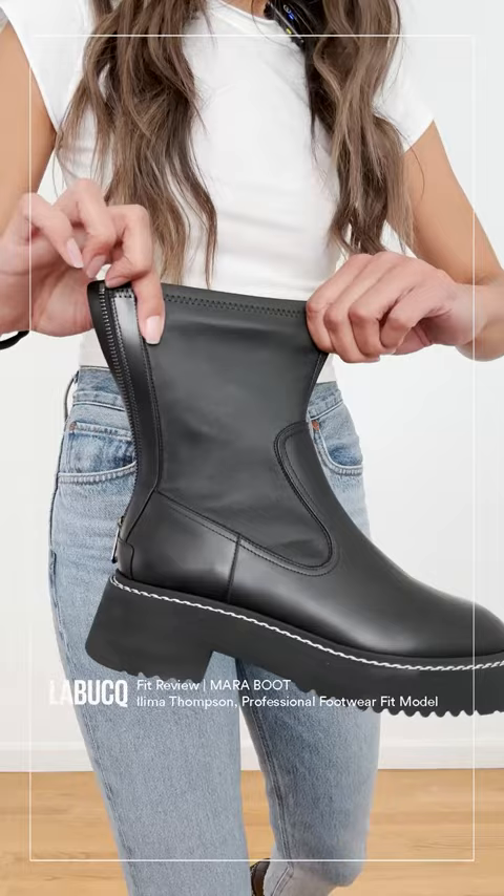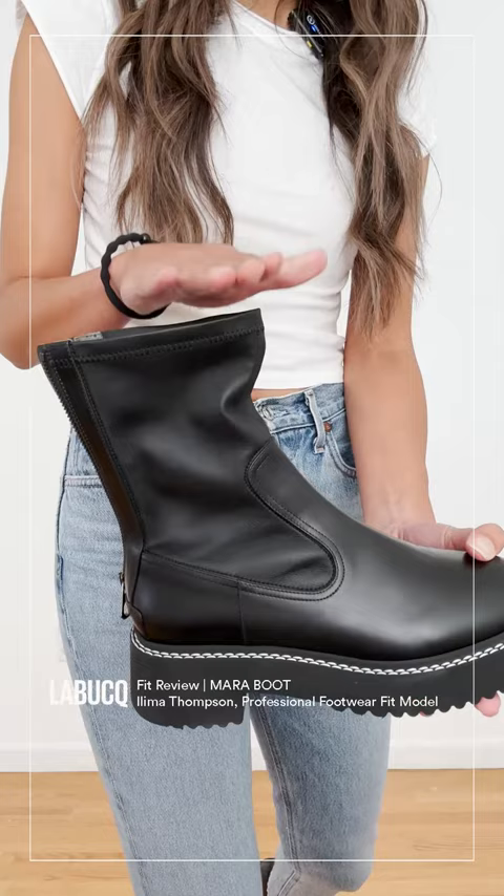There's also this stretch shaft which is going to make it really comfortable going up and down stairs. There's not going to be the pain of the leather digging into your shin or into your calf.